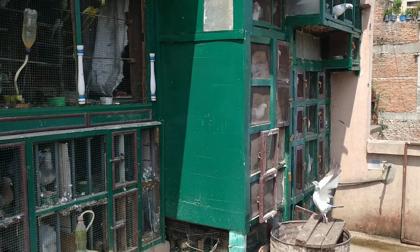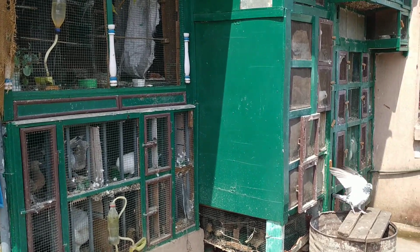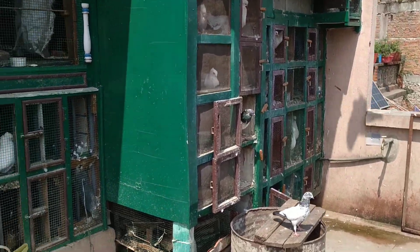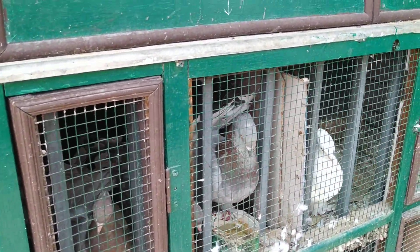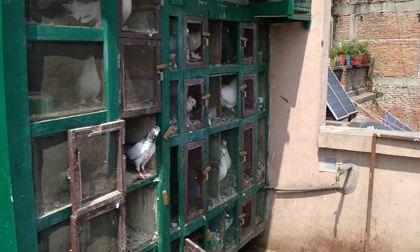Hello everyone, welcome back to another new video of Thamal Pigeon. I hope you all are well and safe. After a long time, I am making this video showing you some breeding progress of my fancy pigeons and some vlogging.